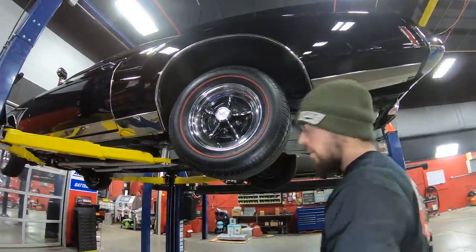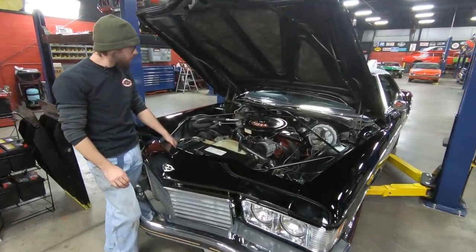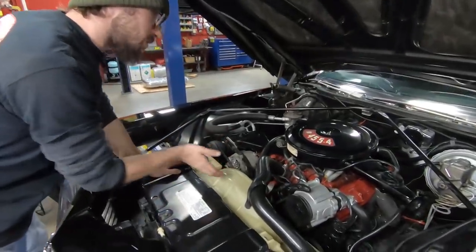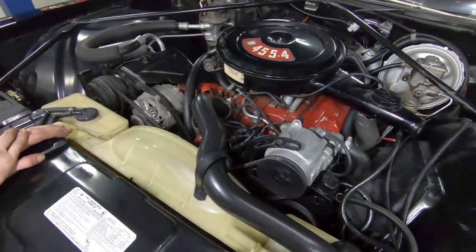Let's go take a look at the numbers matching V8 under the hood. Alright guys, this is it — 455, 4-barrel Buick. Now this is the numbers matching engine for this car. You can actually see the VIN number stamped on the front face of where the timing cover goes, or the water pump on the front of the engine.